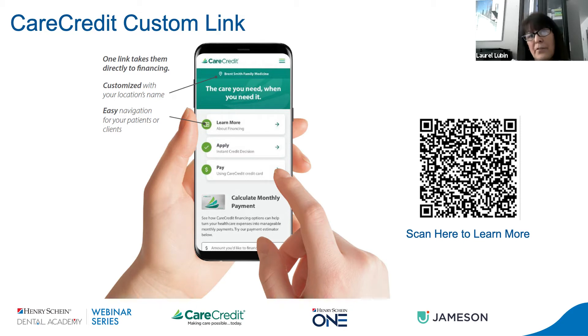So how does the patient benefit from this CareCredit link? It allows them to have private access from anywhere — inside their home, inside your office, or at an outside location waiting for their appointment. It increases safety by providing a secure contactless financing experience and eliminates the need to pass paper forms or a card back and forth. Patients can receive an immediate credit decision and it allows for same-day payment if they're approved for credit.